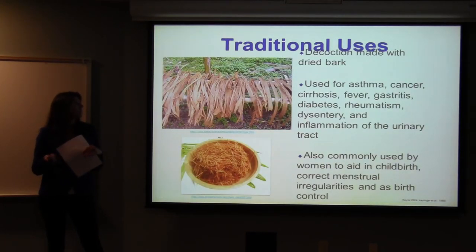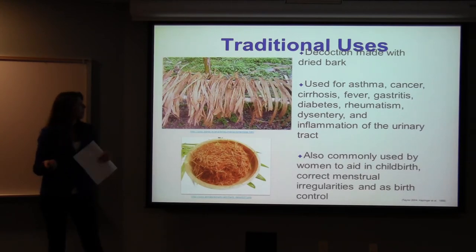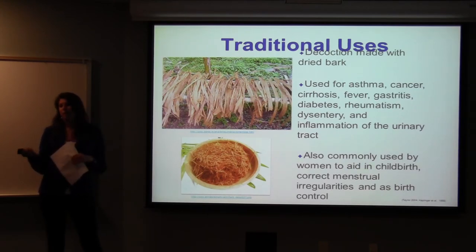It's usually made into a decoction from the dry bark, and it's used for a variety of illnesses such as asthma, cancer, cirrhosis, fever, gastritis, diabetes, rheumatism, dysentery, and inflammation of the urinary tract. It also commonly treats women's health — it can be used to aid in birth control, childbirth, and to correct menstrual irregularities.